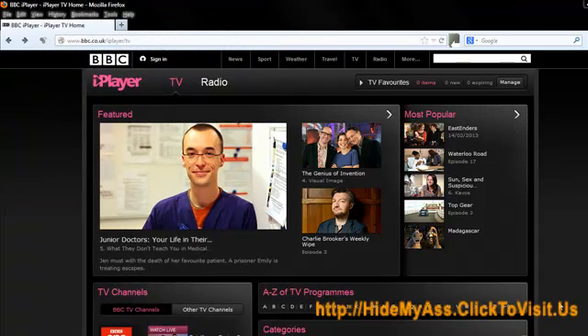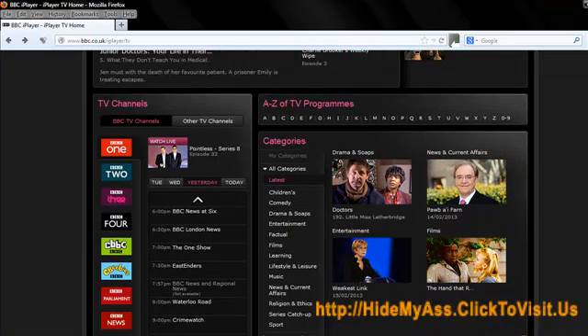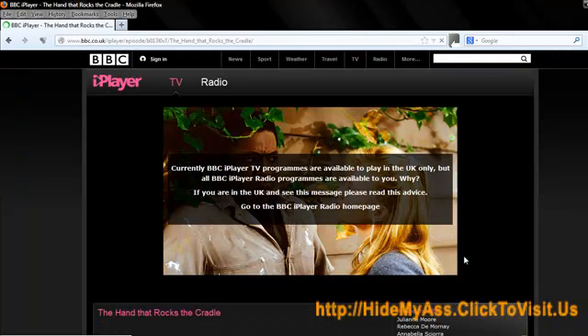Here we are on the BBC iPlayer. I'm in France at the moment and you already know what's going to happen here, don't you? I can navigate the site no problem but let's say I scroll down and I want to watch this film. I'll click on that and I get this error message come up and this is what is freaking you out.